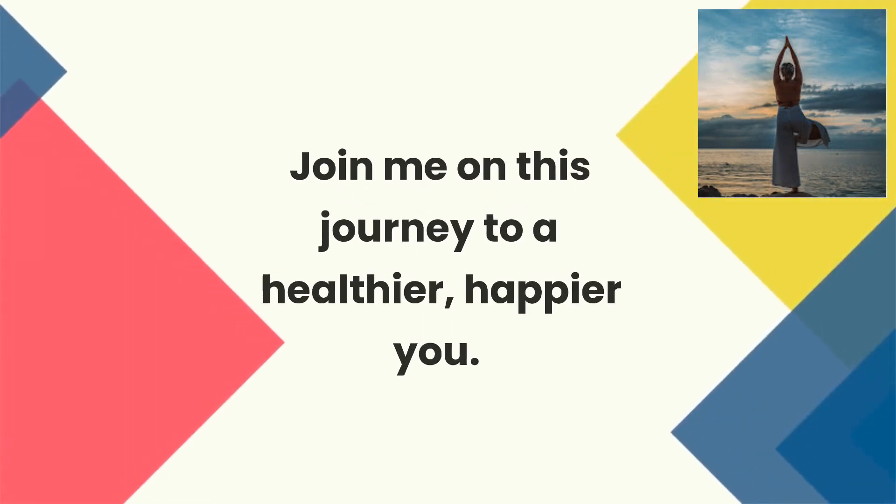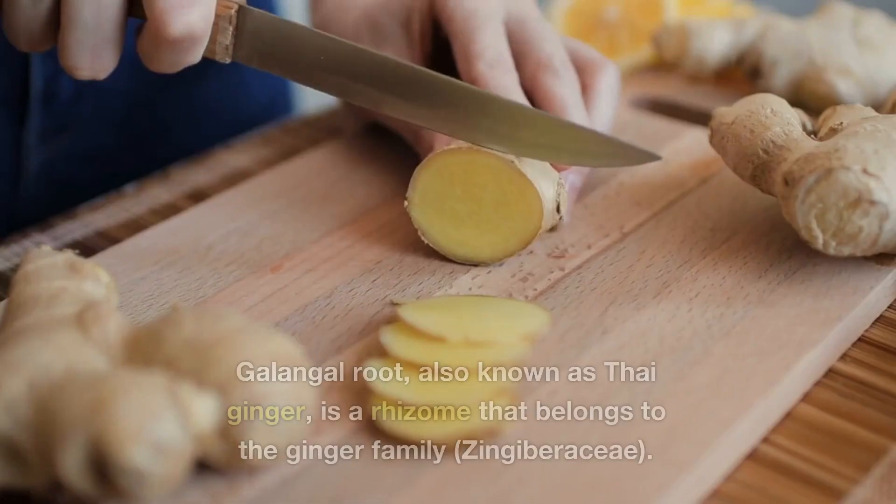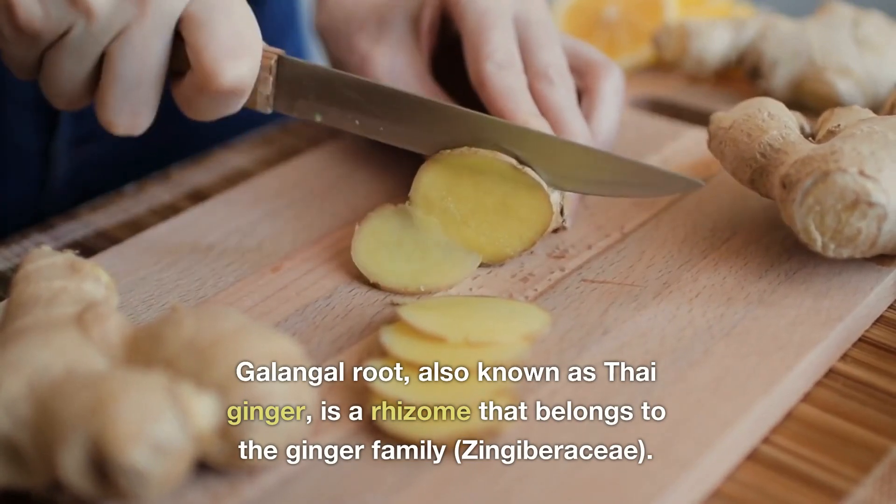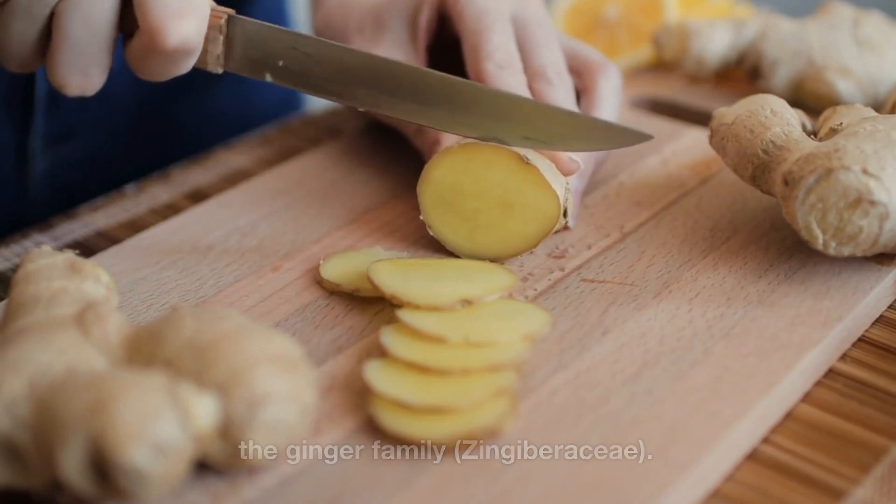Join me on this journey to a healthier, happier you. Galangal root, also known as Thai ginger, is a rhizome that belongs to the ginger family, Zingiberaceae.